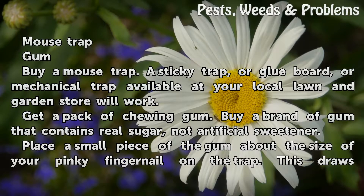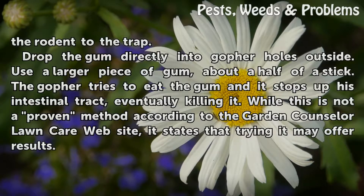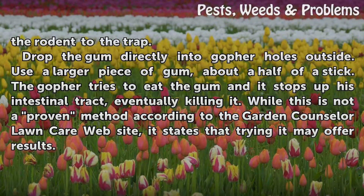Place a small piece of the gum, about the size of your pinky fingernail, on the trap. This draws the rodent to the trap. Drop the gum directly into gopher holes outside. Use a larger piece of gum, about half of a stick.